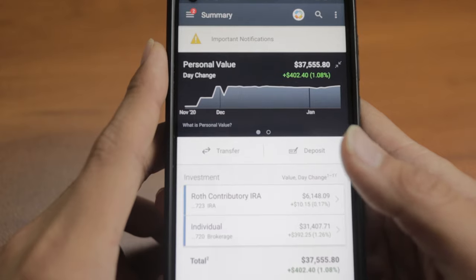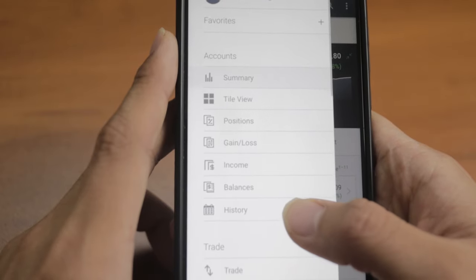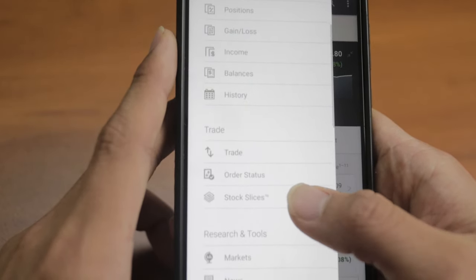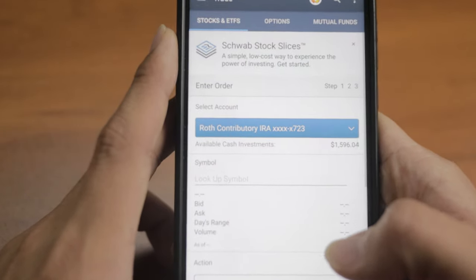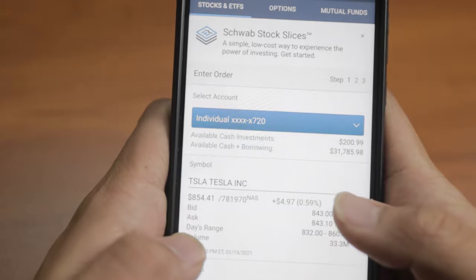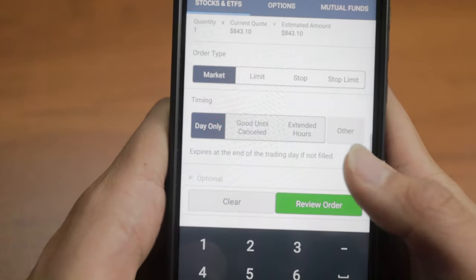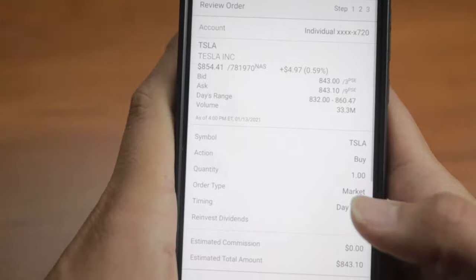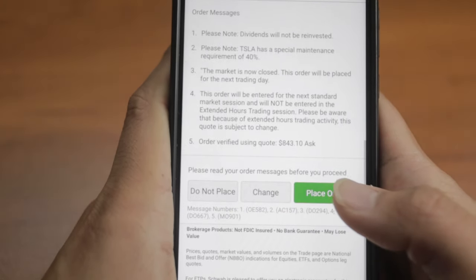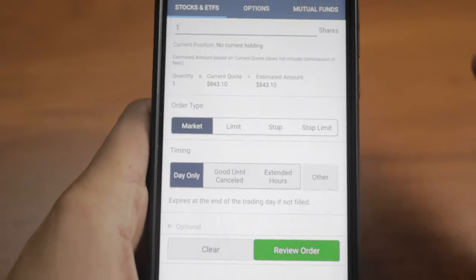The second reason is the mobile access you get. The Charles Schwab mobile trading app is a great tool to manage your account on the go. This is the homepage through the mobile app — if you click the side tab, it's a pretty simple interface with tile view, positions, income, and you can even trade a stock through your phone. Let's say I want to purchase some Tesla stock. It's as simple as clicking buy, then review order, then place order. That's basically how easy this mobile app is to use.